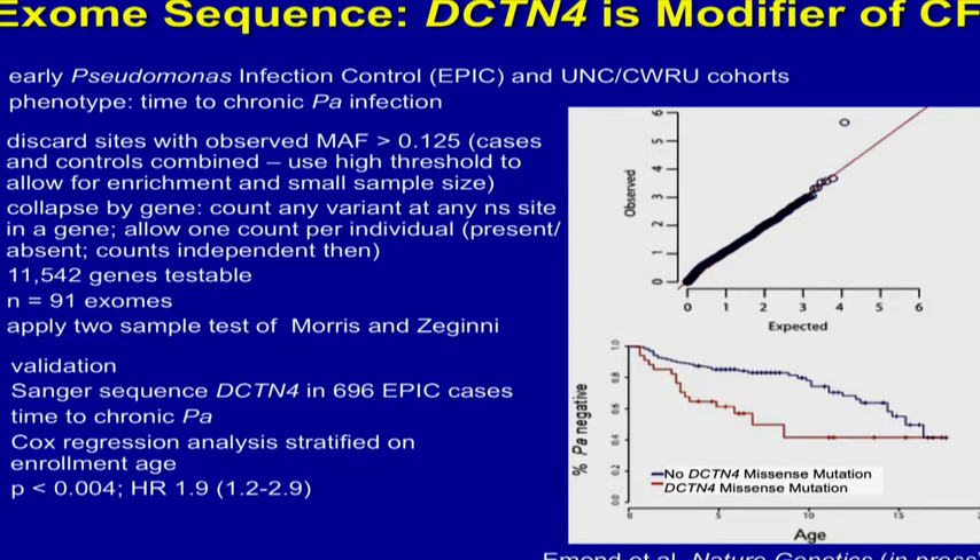We participated in the exome sequencing project—work largely derived from Mary Eamons and Mike Bamshed in Seattle—where we tried to look at the age of onset of pseudomonas infection, which is a bad prognostic sign. Mary did the traditional burden analysis in polymorphisms less than 0.125, found one clear outlier on the QQ plot in 91 exomes, then went to 696 additional patients and Sanger sequenced the gene DCTN4. If you have a missense mutation in DCTN4, you have much earlier onset of pseudomonas. This is a replicated finding, and this work is in press in Nature Genetics.